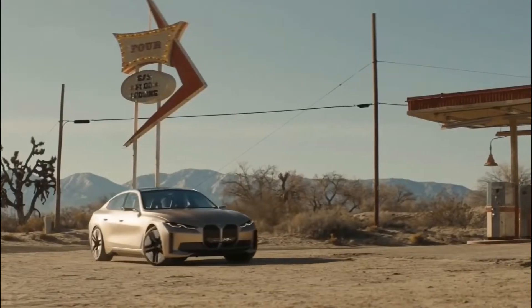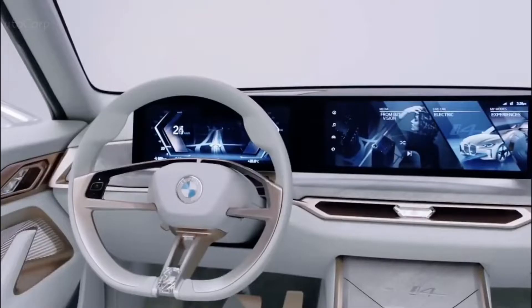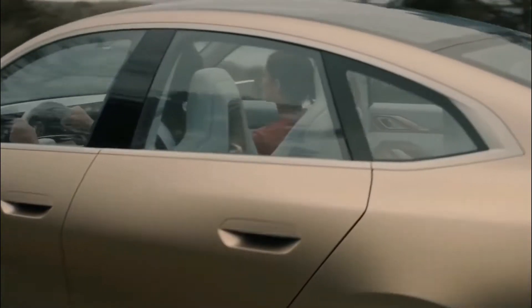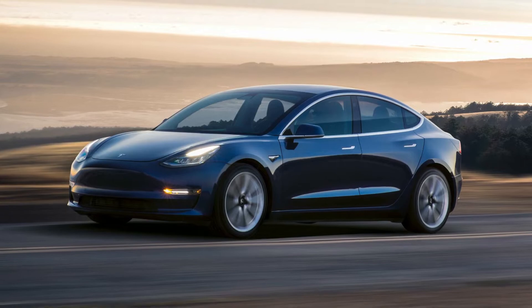Earlier this week, BMW also announced version 8 of its iDrive operating system, which will feature a new dashboard layout and visual design with two curved screens. It'll make its debut in the i4 and iX. The new BMW i4 electric car is the brand's first electric saloon and an alternative to the likes of the Tesla Model 3.